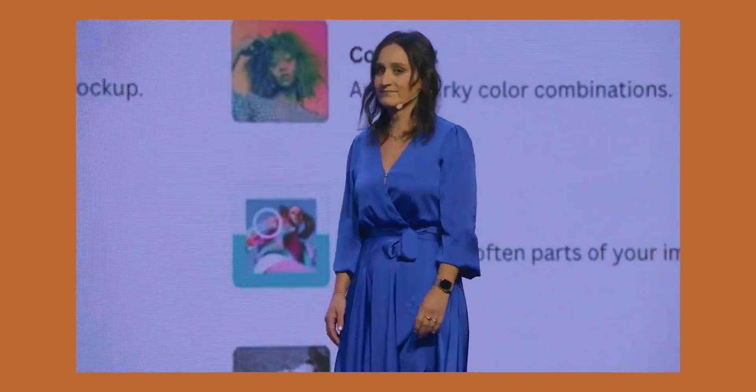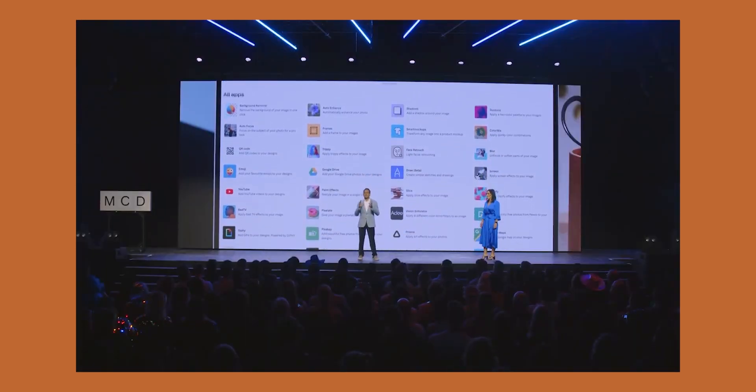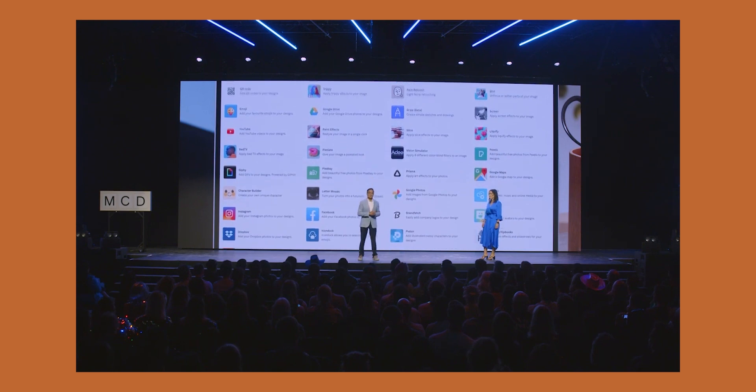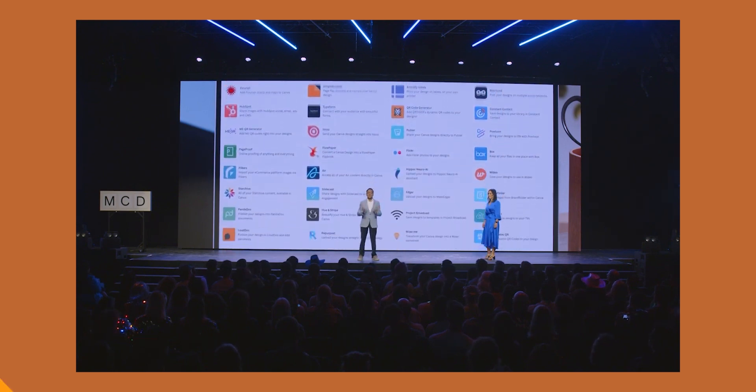Canva has also announced two new marketplaces for both creators and developers, and has expanded their Canva for Education offering to entire K-12 school districts across the world with no hidden costs. Non-profits are also now eligible for Canva for Teams for up to 50 team seats.